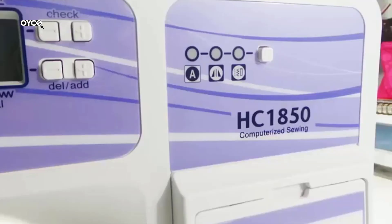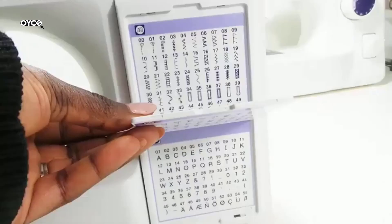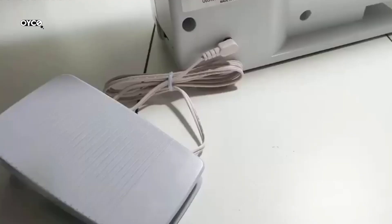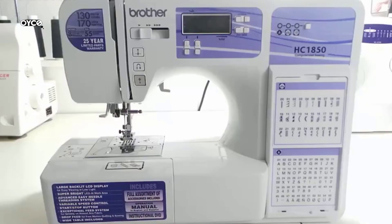The HC1850 comes with Brother at your side support, offering free technical support via online, live chat, or phone for the life of your machine. This product is intended for sale only in the US at 120 volts, and any other use or sale voids the warranty. Carton contents include an accessory pouch with needle set, twin needle, ballpoint needle, four bobbins, extra spool pin, seam ripper, cleaning brush, screwdriver, power cord, English and Spanish instructional DVD, English and Spanish operation manual. 25-year limited warranty.